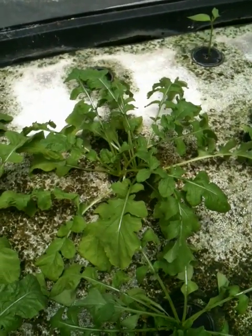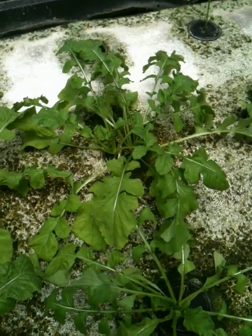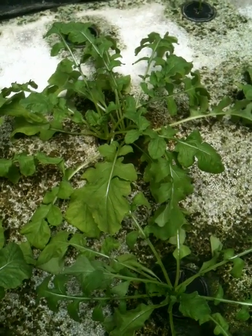Hi everybody. Today is Saturday, June 30th. I'll do another update on my aquaponics system.